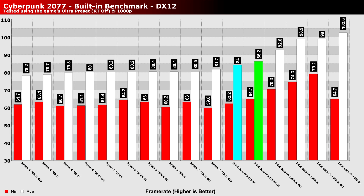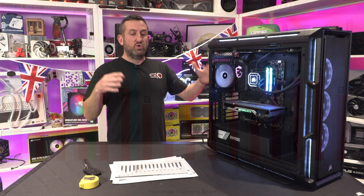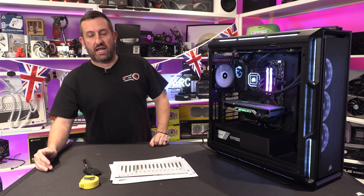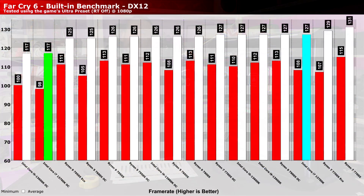Gaming-wise it really depends on what game you're running. Cyberpunk, as you can see in the graph, loves Intel. But if you look at Total War: Warhammer — which we run because it's such a CPU-limited game — it loves AMD. That's exactly why I want to show you both, because there isn't a clear winner.